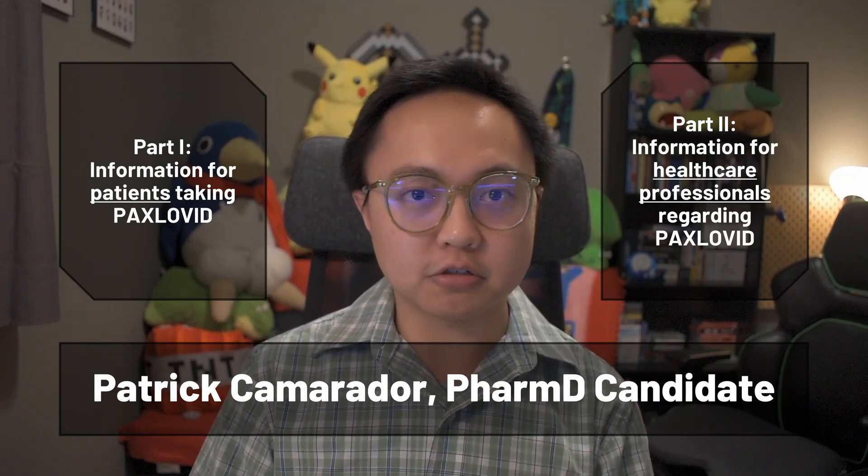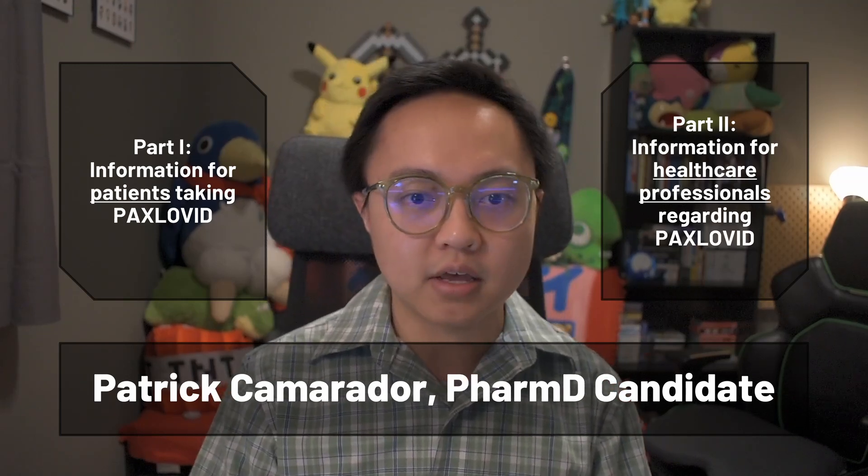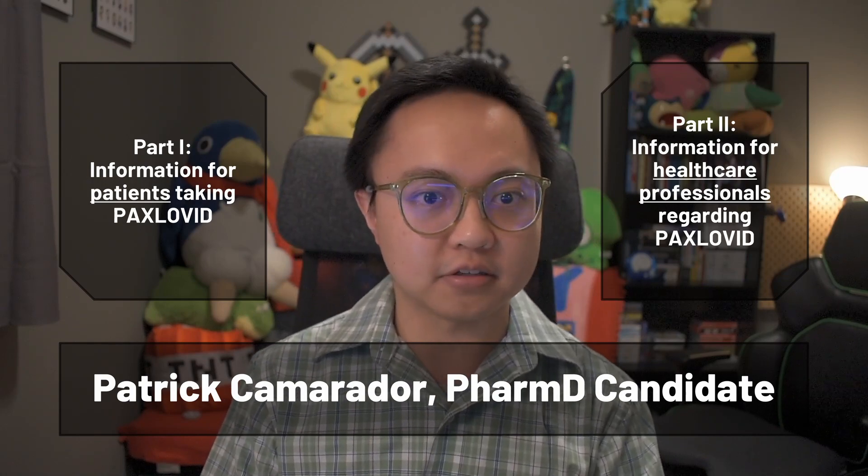This video has two parts: part one being general information that you should know as someone who might be taking Paxlovid, and part two being a professional deep dive into the finer details on the drug fact sheet. Before we begin, I want to emphasize that this video is for educational purposes only, and your healthcare professionals can help you navigate and understand the information landscape as it changes over time. Be sure to talk with your healthcare professionals about decisions regarding your treatment options so that they can help you pick the best one for your specific situation.